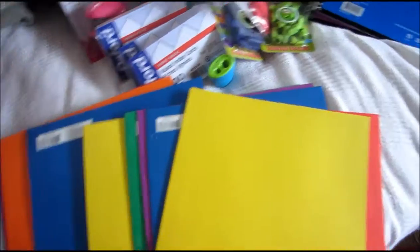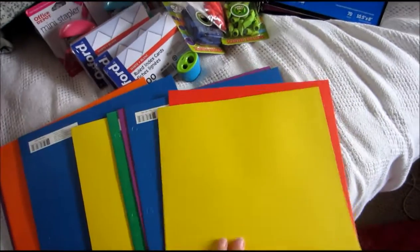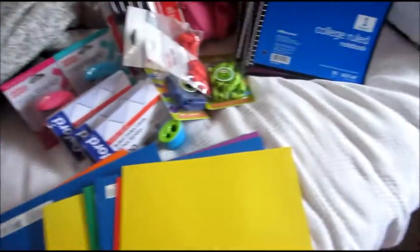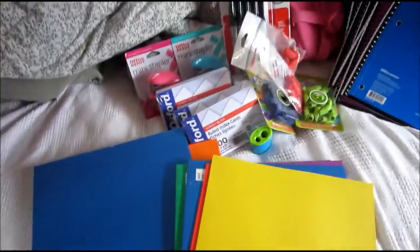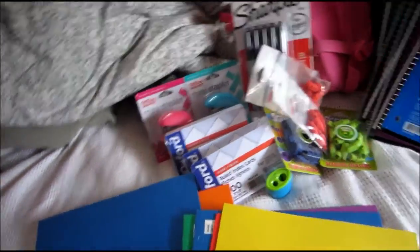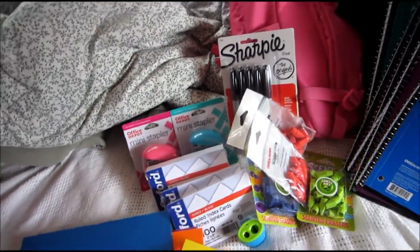And the last things I got were folders — I got 10 of these because that was the limit. These are just the paper ones; I know some people don't like them, but they'll work, and they were all one cent, which was amazing. That is everything I got at Office Depot — I hope you liked this mini haul and definitely check out their stuff because it's super cheap right now. I'll talk to you later, bye guys!